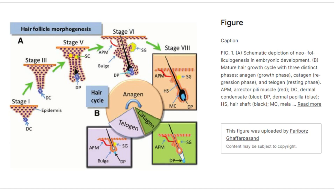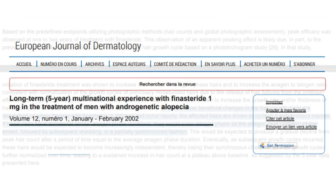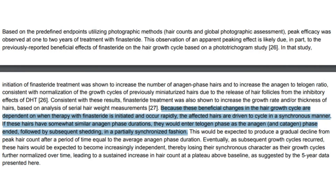This results in a healthier proportion of hair follicles in the anagen phase, effectively stabilizing hair density. During the initial stages of treatment, follicles synchronize in their cycles, leading to a period of heightened shedding as they adjust to the healthier growth pattern. This phenomenon is known as synchronized shedding.